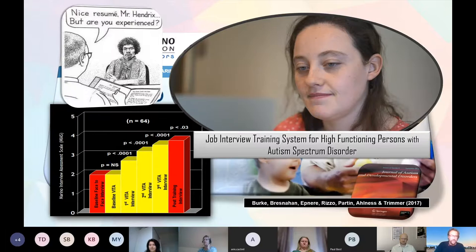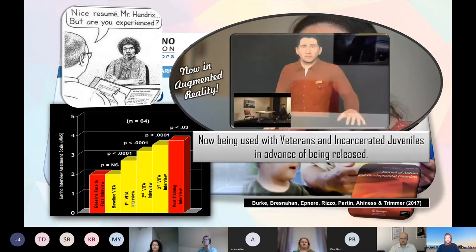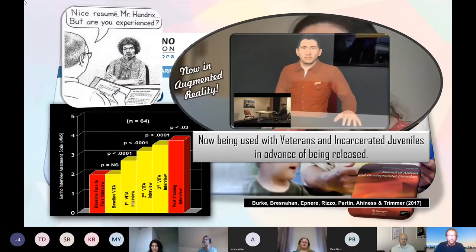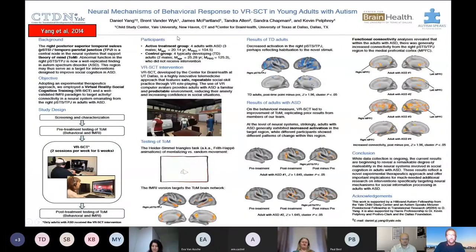The data shows face-to-face interview ratings by vocational counselors and stepwise improvement with practice with the Vocational Interview Training Agent, then actual performance improvements in a real-world interview. We've expanded this work with different characters and questions for incarcerated juvenile delinquents, service members, and veterans — and we're experimenting with augmented reality using a Magic Leap headset, where the user sees through the headset into the real world with the virtual character appearing across the desk from them.